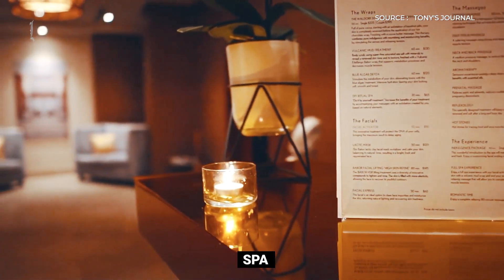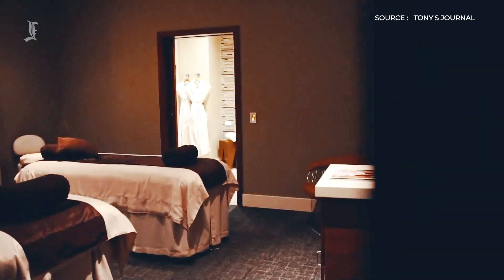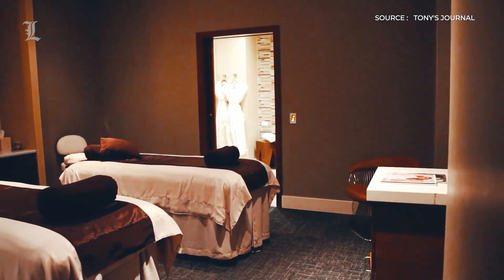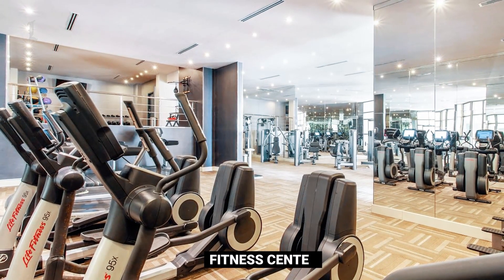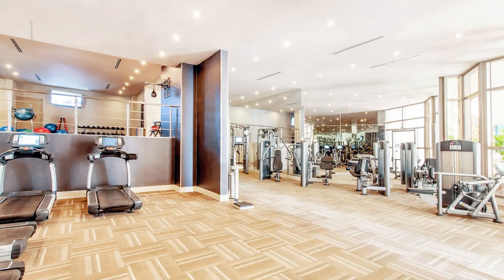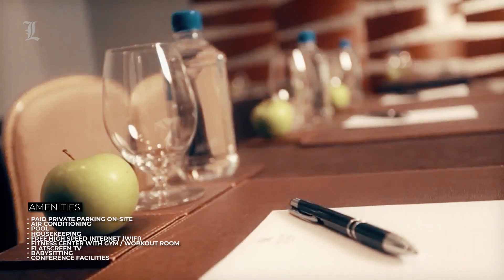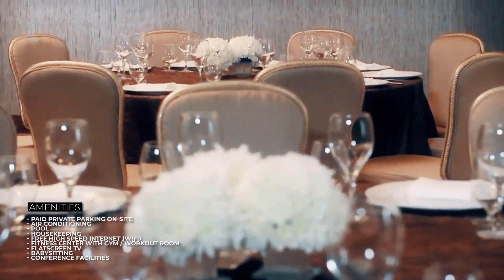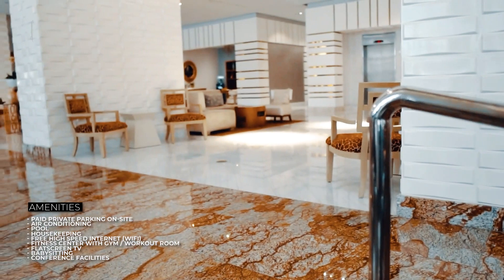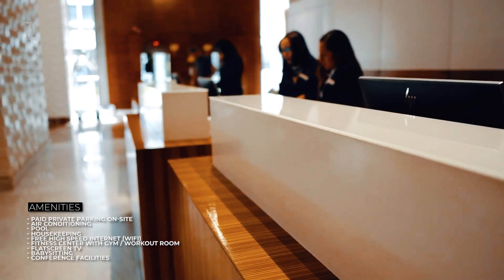The spa, where massages, body treatments, and other beauty services are provided, is adjacent to the pool deck. A 24-hour fitness center has a nice selection of contemporary equipment, as well as a drink and towel station. Meeting spaces and events take up the full floor and occupy 4,000 square feet. For visitors enrolled in Hilton's loyalty program, free Wi-Fi is offered in the lobby or in the rooms.